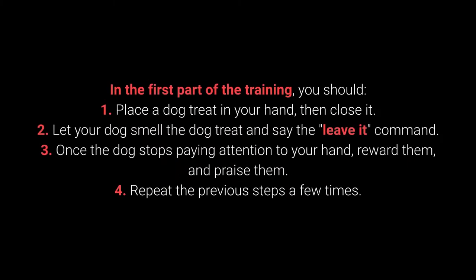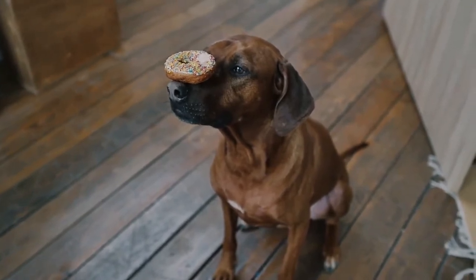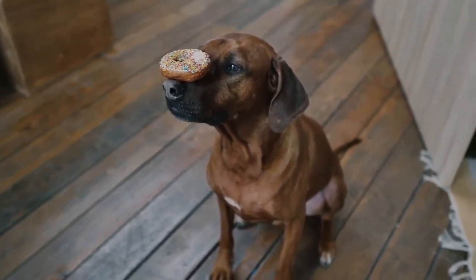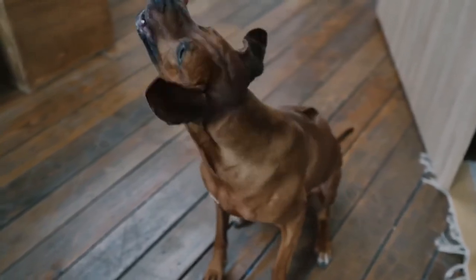How to teach your dog to leave it? In the first part of training: 1. Place the dog treat in your hand, then close it. 2. Let your dog smell the treat and say the 'leave it' command. 3. Once the dog stops paying attention to your hand, reward and praise them. 4. Repeat the previous steps a few times. Once your dog learns the command, you can proceed to a more challenging form of training. This command is supposed to prevent the dog from interacting with a particular object, person, or another animal.